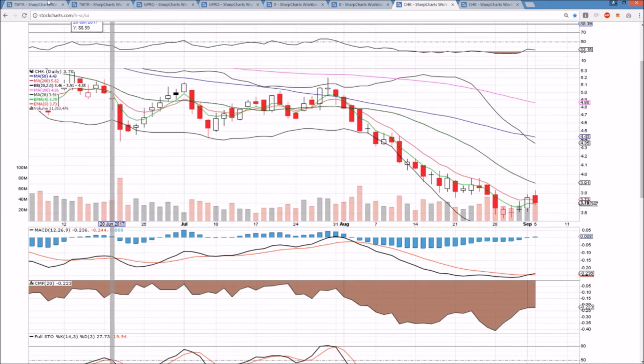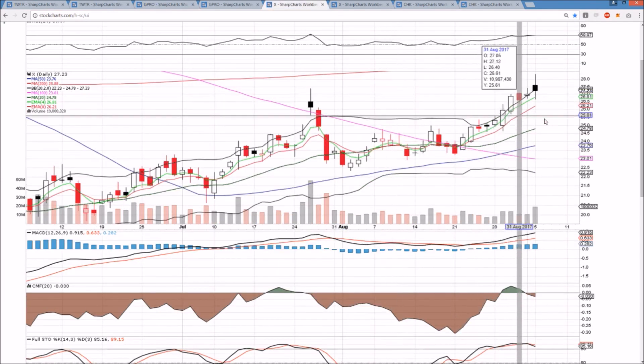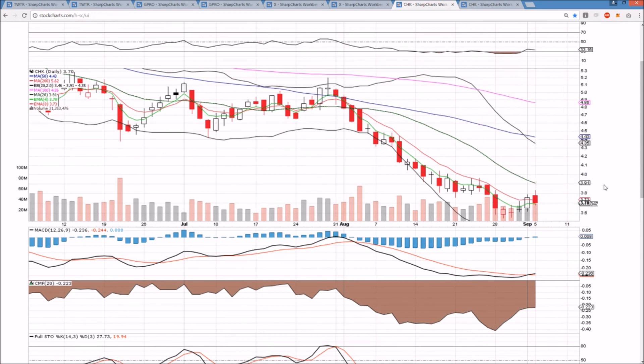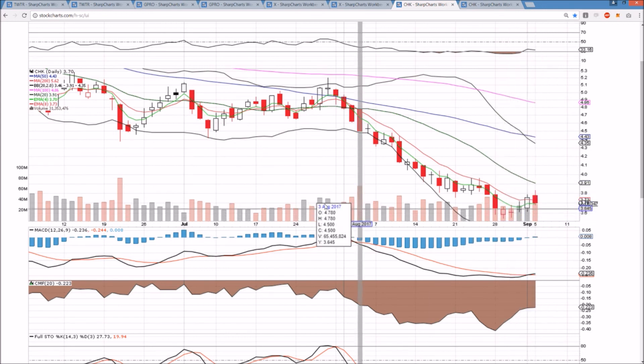So where we stand: Twitter and GoPro both have very clear levels for the Bulls to prove themselves. X needs short-term healthy consolidation, and CHK Bears remain in control — we have to see higher lows and higher highs because we're not going to break the lower high pattern coming right off the low. I appreciate you watching. We'll check back in tomorrow. Have a great night.